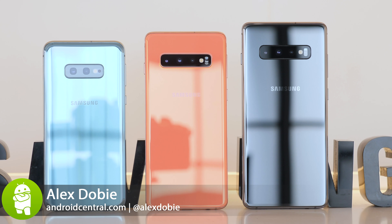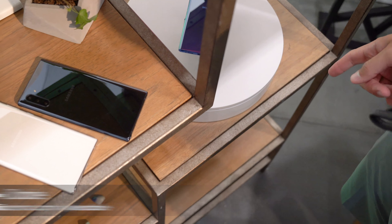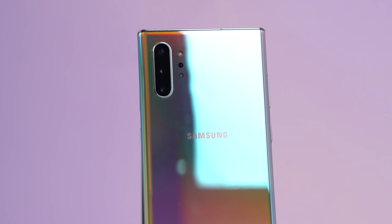In 2019, Samsung has more big-screen flagship phones than ever before. In addition to the S10 Plus and S10 5G, we've also got two new Galaxy Note phones, the Note 10 and Note 10 Plus. So how do they measure up?